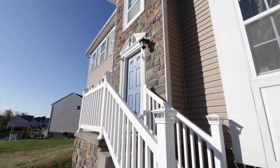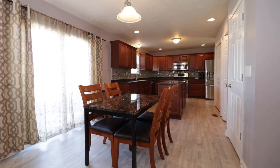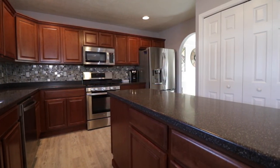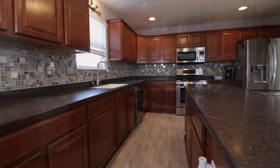This home features an open floor plan with entirely updated flooring, recessed lighting, and a finished basement. The large Eden kitchen is accentuated by a brand-new backsplash, an abundance of cabinetry, a double pantry for extra storage, stainless steel appliances, and an oversized island.